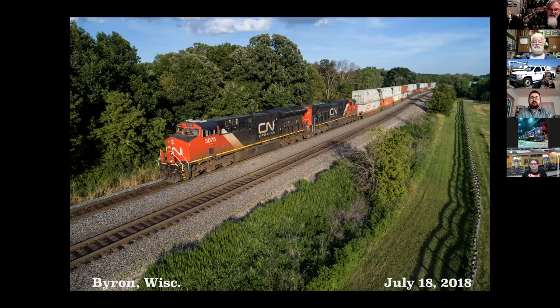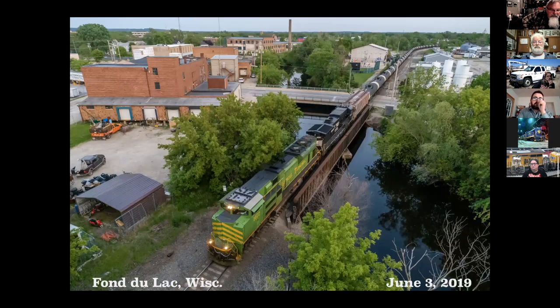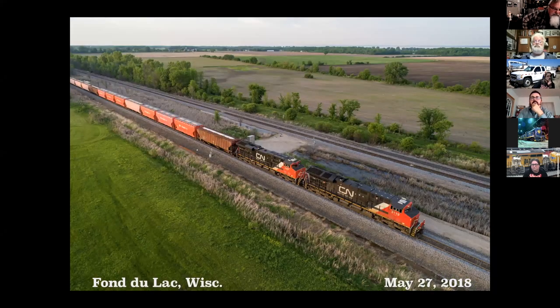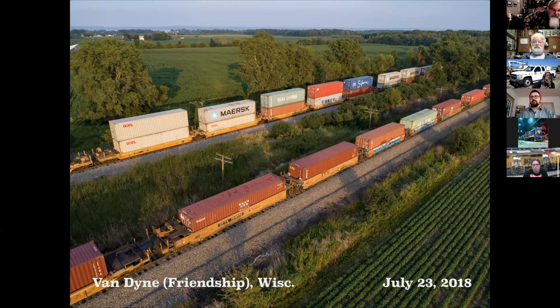Coming down the hill into Byron. Another shot from an angle nobody sees except with a drone. Downtown Fond du Lac with NS Heritage Unit. And this is Fond du Lac itself. North end of Fond du Lac Yard, Lake Winnebago in the background. This is closer up to Van Dyne — train leaving and a train coming in, Lake Winnebago in the background.